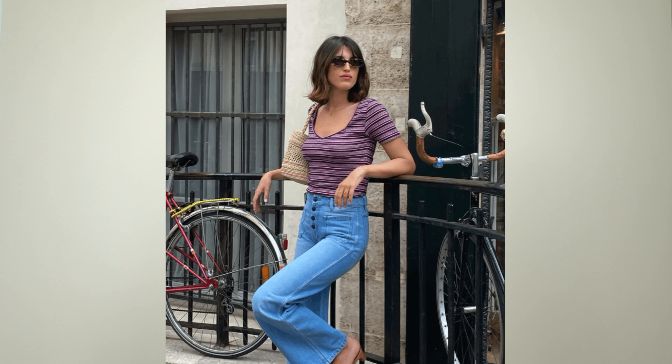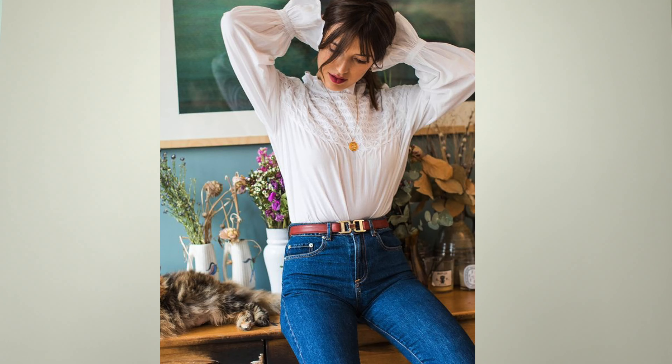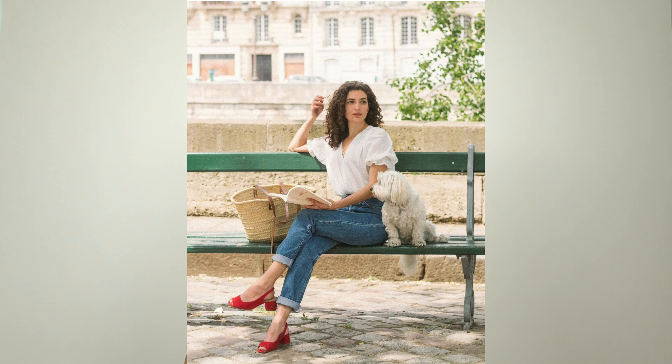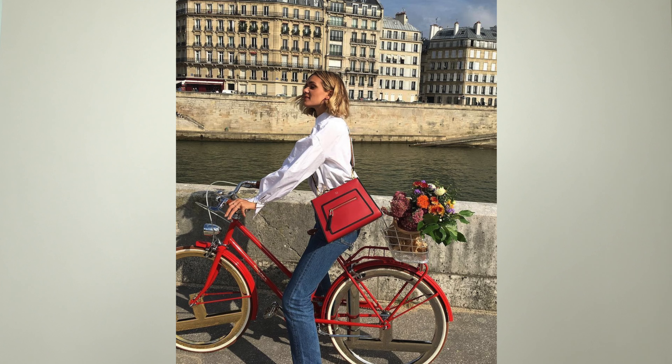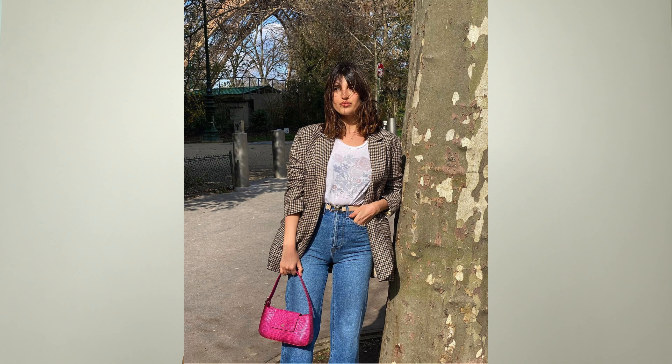They are not dripping in designer labels or showing logos all over their body. They want to look classic and chic without being in your face about how much money they're spending. If they do opt for something showy, they keep the rest of their outfit very understated — that statement piece is often a gorgeous scarf, a fun shoe, or a structured bag — something that adds personality but is still classic and timeless.